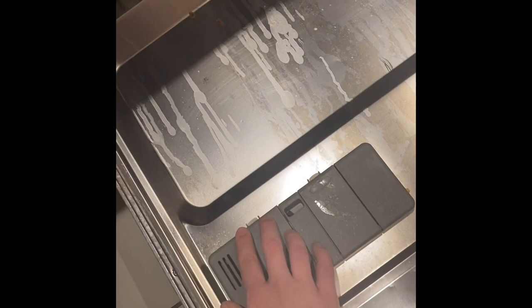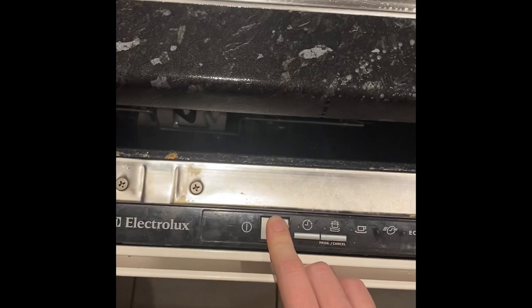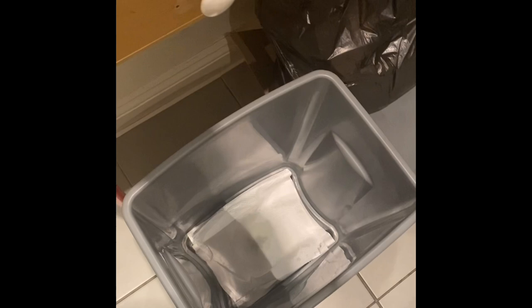I normally put the dishwasher on every other night because me and Myla don't fill it that quickly, but I'll put it on tonight because it's all full. I just need to change the bin as well — I always put a kitchen roll at the bottom and pour a bit of Zoflora in the bottom of the bin to stop it smelling, because my kitchen is linked to my lounge.